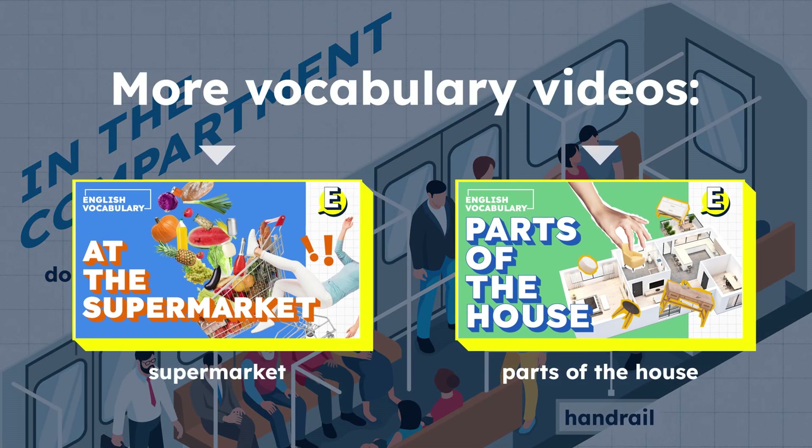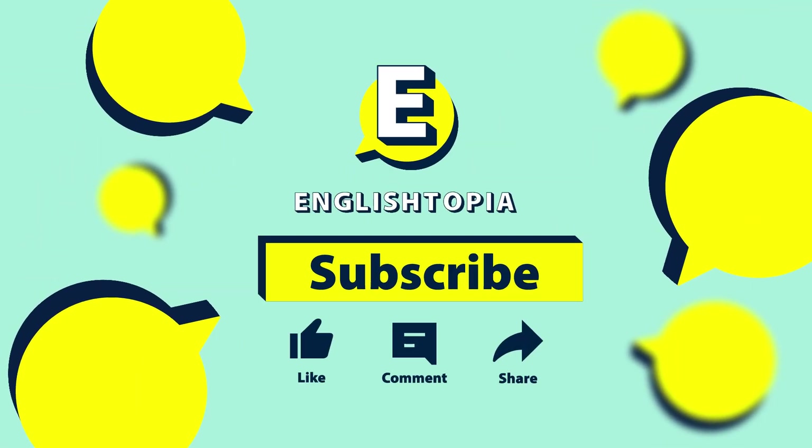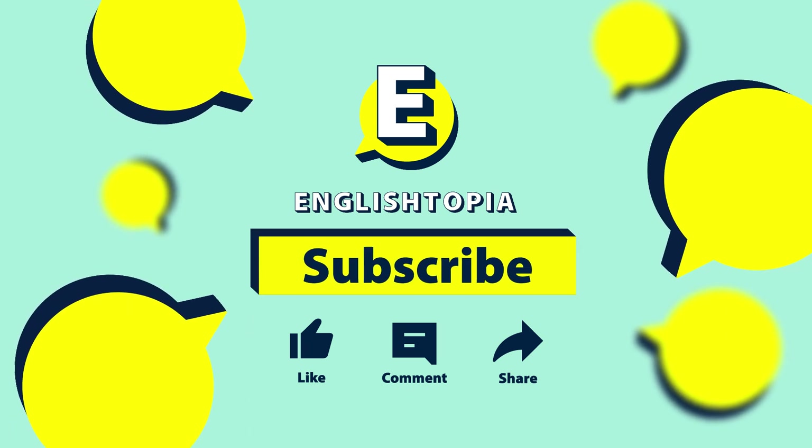That's all for today. If you want to further expand your vocabulary, check out our other vocabulary videos. If you like our video, please give it a thumbs up, leave a comment, and share it with your friends. Don't forget to subscribe to our channel. See you next time.